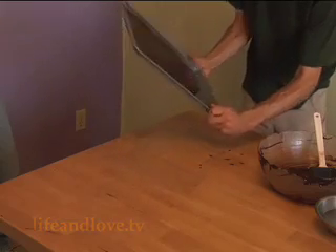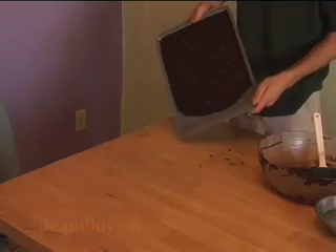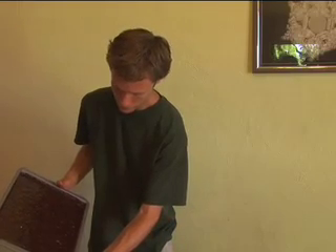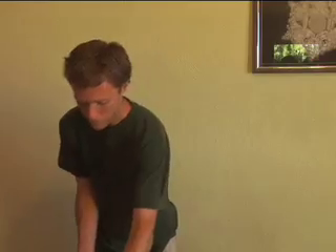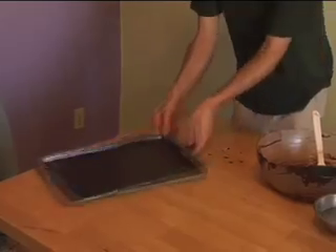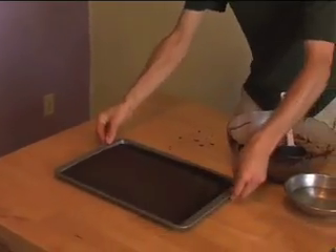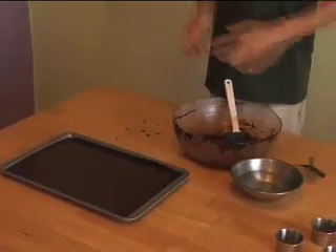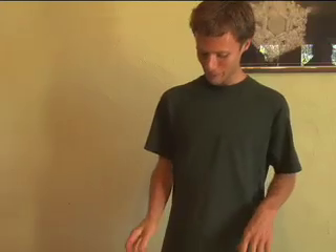A little pan covered. I brought a spatula but this looks like it's going to spread pretty well. There we have it — we'll put that in the fridge and have a sample once it's set. Thank you.